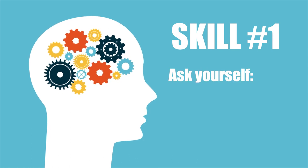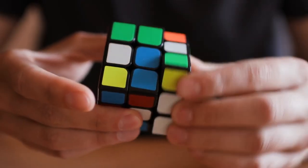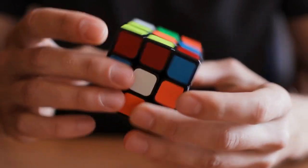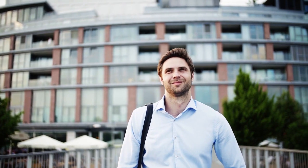Skill number 1: Ask yourself how you know that what you know is true. This may sound like a riddle, but it's actually quite simple. Many of us are convinced that the knowledge we have is true — it may be something we thought we knew for years. But when you stop and ask yourself how do I really know that what I think is true is actually true, you'll be surprised how often you will catch yourself believing in something without actually having a good reason for it.